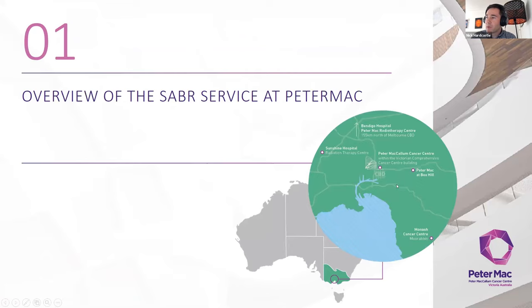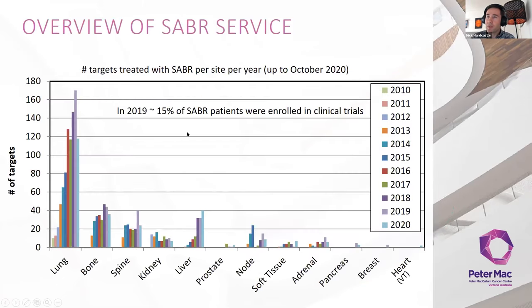Our SABR service at Peter Mac has five campuses with 16 linacs, treating about 6,000 to 7,000 patients per year. We do SABR at all five campuses using Varian Eclipse treatment planning system and Varian linacs. We've seen a steady increase from 2010 when we started the service to now. Roughly half our service is lung, with a smattering of other sites.